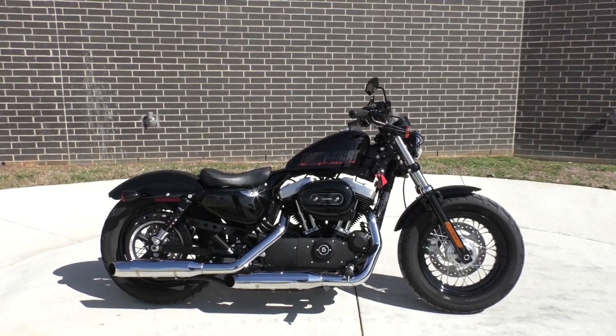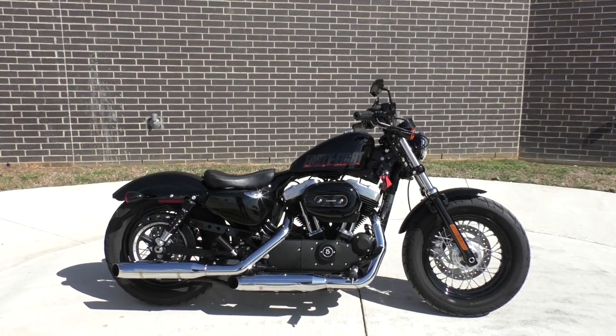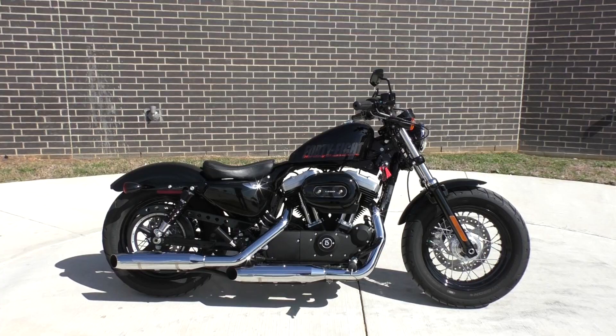What's going on? Nick here with American Motorcycle Trading Company in Bedford, Texas. Got a 2015 Harley Davidson Sportster 1200 48 model.